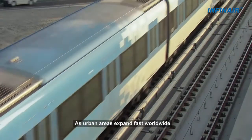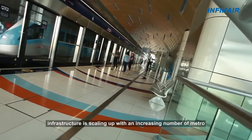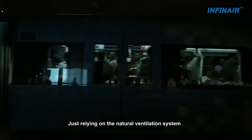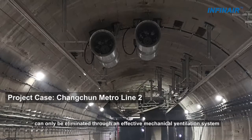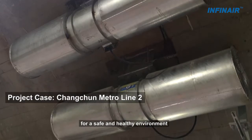As urban areas expand fast worldwide, infrastructure is scaling up with an increasing number of metro and road tunnel projects being built. Just relying on the natural ventilation system can never ensure good air quality in the tunnel. The accumulated hazardous exhaust gases can only be eliminated through an effective mechanical ventilation system for a safe and healthy environment.